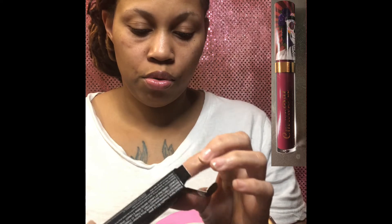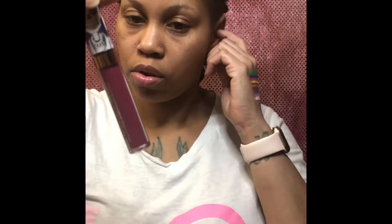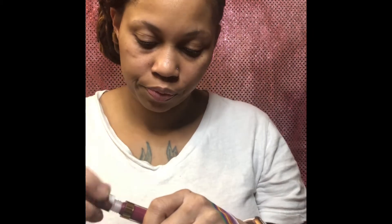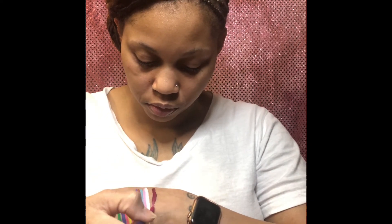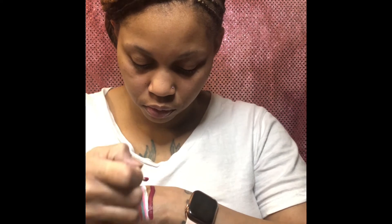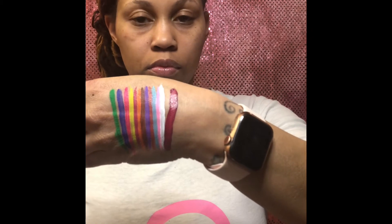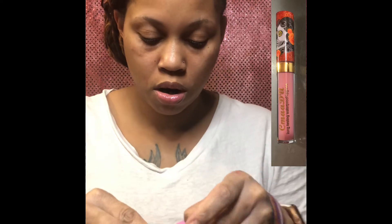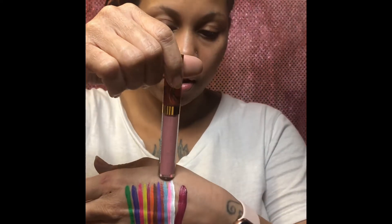Number two is like the dark pink. This is number four, and this is like a powder pink — it'll go good with that eyeliner there. Like a powder pink.